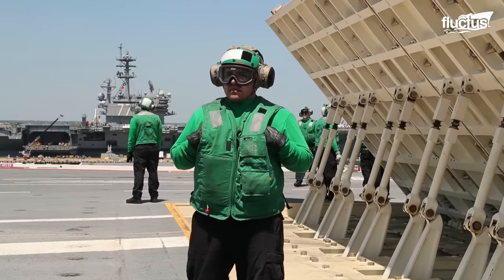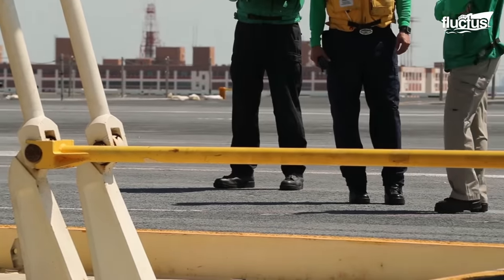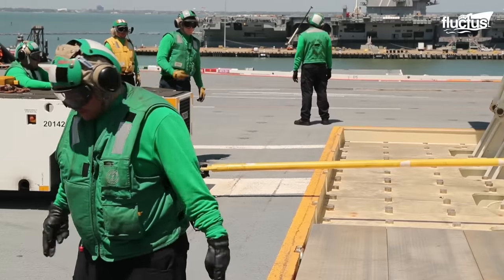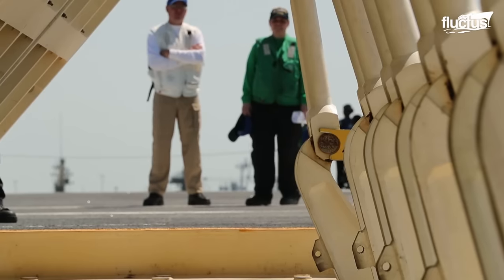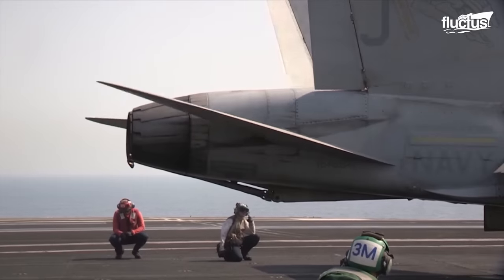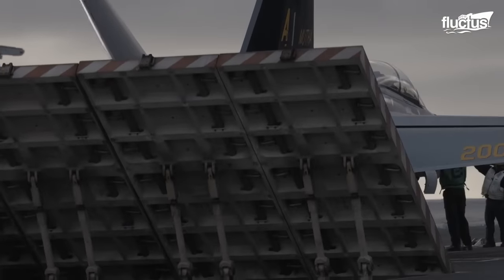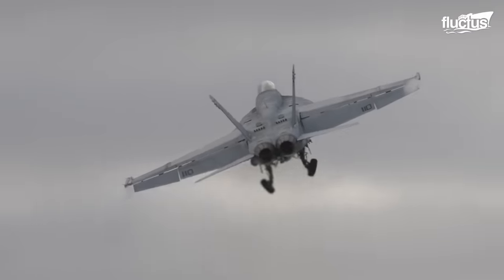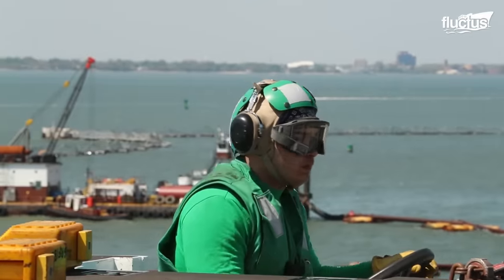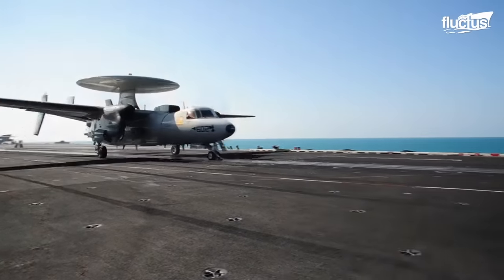Maintaining aircraft catapults leads us to the Jet Blast Deflector, or JBD, another critical system on aircraft carriers. This safety device, essential for redirecting the intense exhaust from jet engines, protects both personnel and equipment from extreme heat and powerful airstreams. It's built to withstand not only these forces, but also the accompanying dust and debris. However, the JBD's hydraulic controls, crucial for operation, are prone to jamming due to corrosion. This vulnerability underscores the importance of regular maintenance, ensuring these deflectors remain reliable and safe — an essential aspect of the carrier's overall functionality.